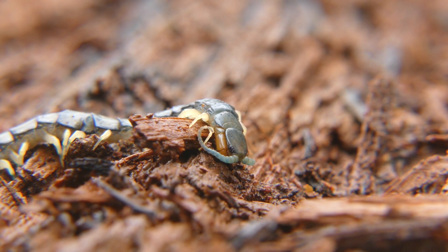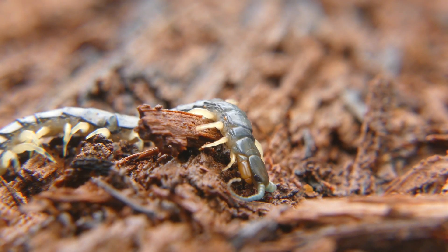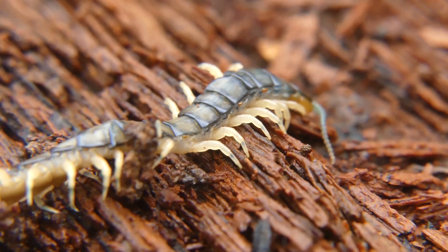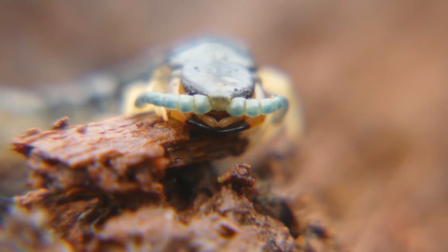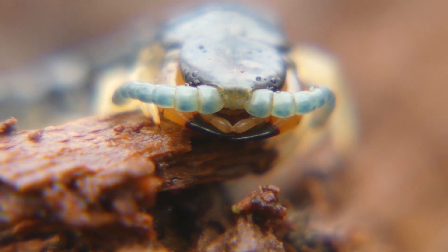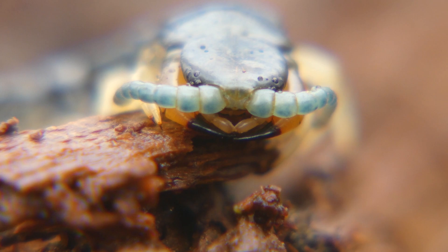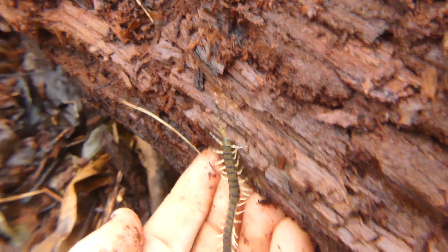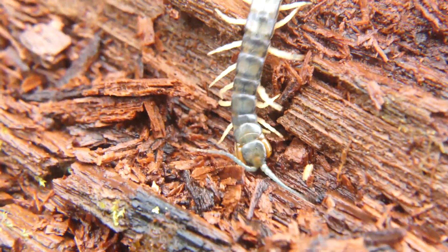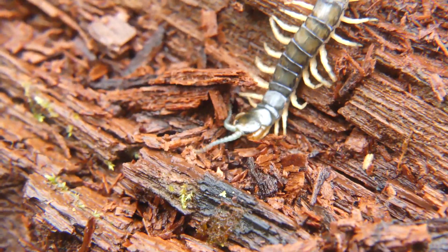Centipedes are not the cuddliest animals on the planet. With way too many legs, a wicked-looking carapace, and erratic behavior, these arthropods terrify most people. But is there actually a reason to fear these invertebrates? In today's episode of The Wild Report, we're going to get up close and personal with North Carolina's largest centipede species and learn more about their incredible adaptations and ecological importance.